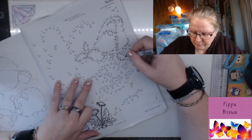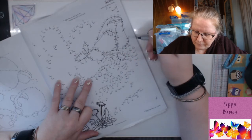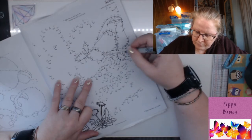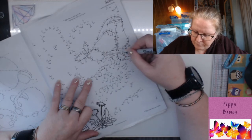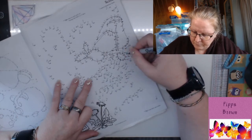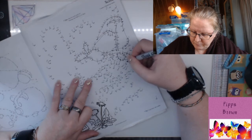Butterflies often live just a few weeks once they emerge from the chrysalis as adults — just two to four short weeks in most cases. During that time, they focus all their energy on two tasks: eating and mating. Some of the smallest butterflies, the blues, may only survive a few days. However, butterflies that overwinter as adults, like monarchs and mourning cloaks, can live as long as nine months.